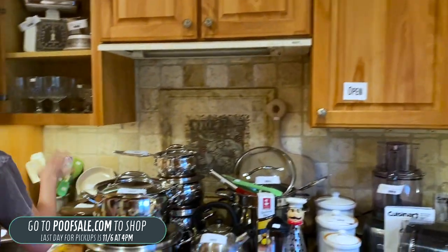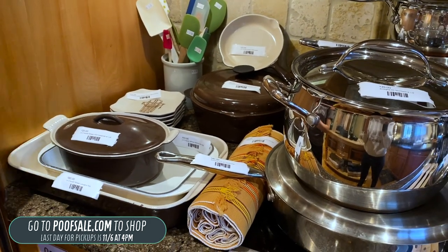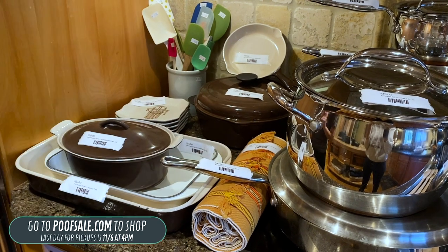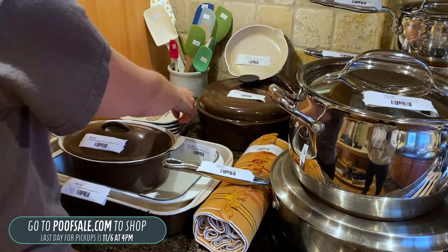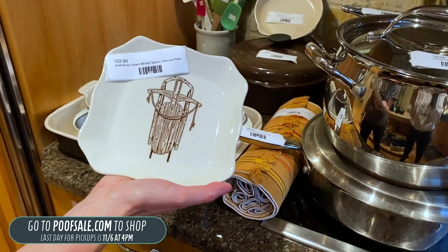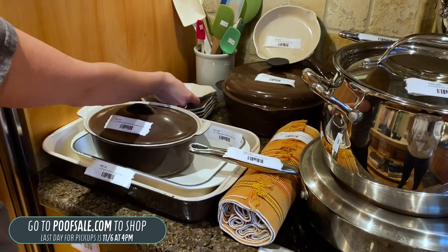Over here is our little Le Creuset corner. We've got the brown number 22 casserole dish, covered sauce pan, number 16 skillet, and so on — all listed on poofsale.com. And I just love these Andrea by Sadek winter sports theme plates — adorable — those are $22.